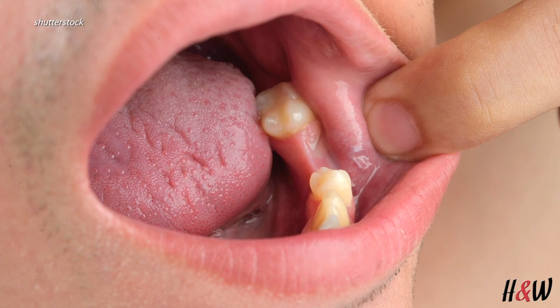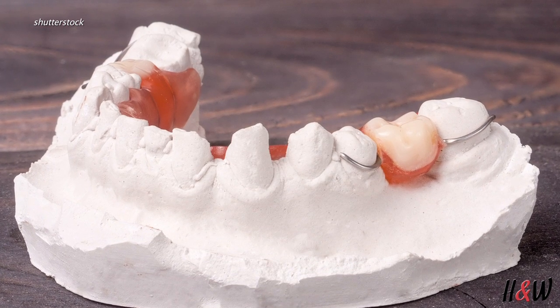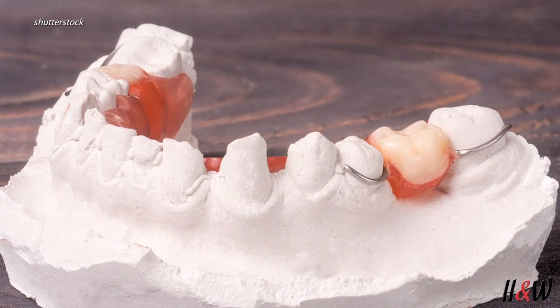So what are the options to restoring a missing tooth? Generally there are about four things you can do with a tooth that's missing. The first thing is absolutely nothing — you can leave the space there. The second thing you can do is what's called a removable partial denture, which is kind of like a retainer that comes in and out and has a tooth in the place of the missing tooth.